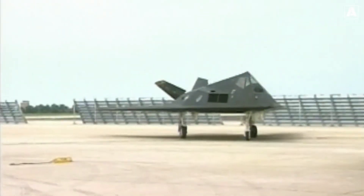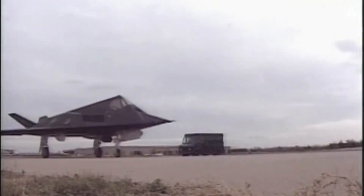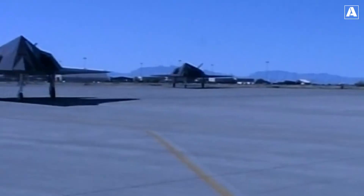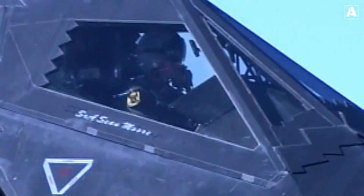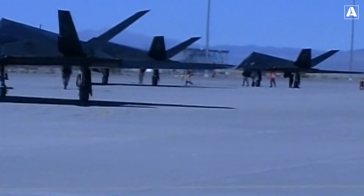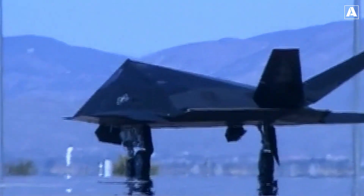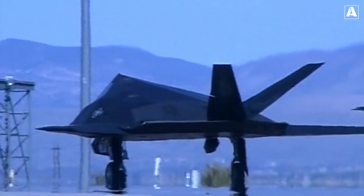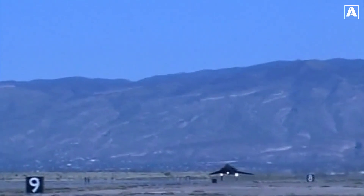The Lockheed F-117 Nighthawk, often referred to as the stealth fighter, became an iconic symbol of stealth technology. Its unique faceted design and radar absorbent materials made it nearly invisible to enemy radar. The F-117's successful combat debut during the Gulf War in 1991 showcased its precision strike capabilities and cemented its place in aviation history. Despite its retirement in 2008, the F-117's legacy lives on, influencing future generations of stealth aircraft.